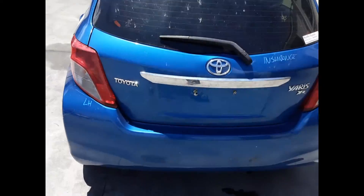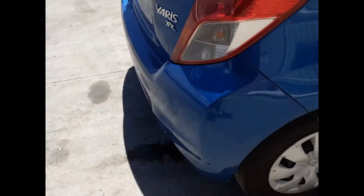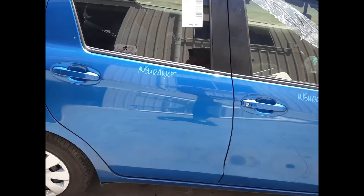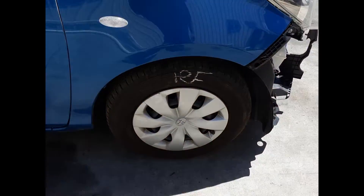Starting rear bumper cover, tailgate appears to have no damage, non-spoiler type. Right hand tower light, right rear 14-inch steel rim with a good tyre. Both right hand doors appear to have no damage. Right power door mirror and a right front 14-inch steel rim with a good tyre.